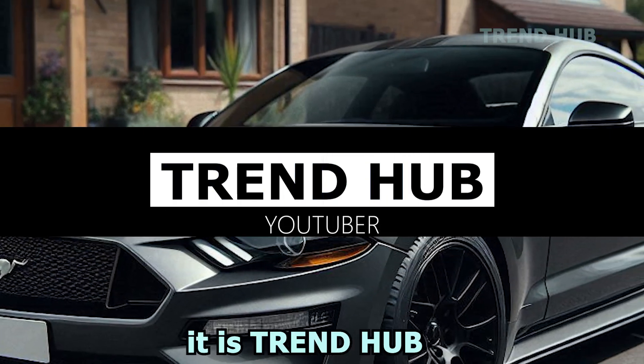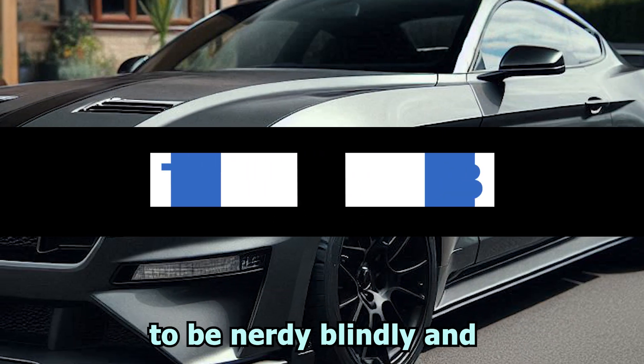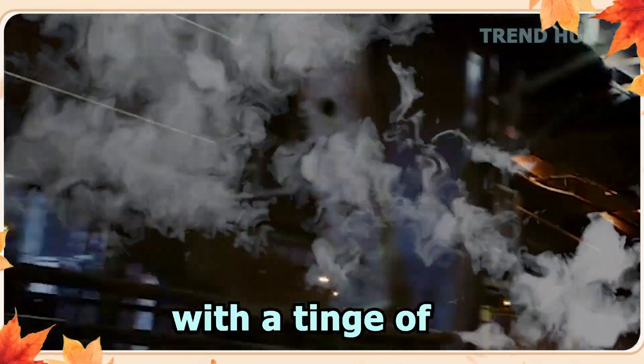Hey ladies and gentlemen, please look at that! It is Trend Hub! Today, we are going to dissect the new 2025 Ford Mustang Bullitt, which is going to be an ode to the American icon with a tinge of Steve McQueen's movie.